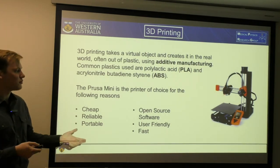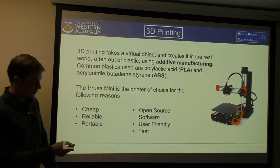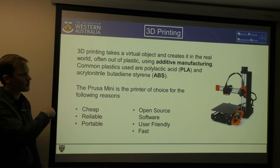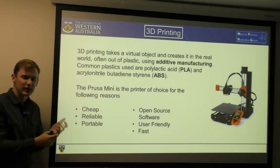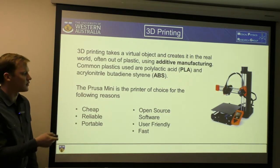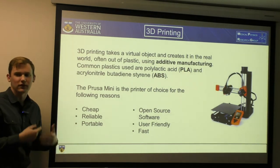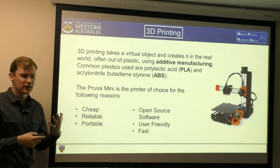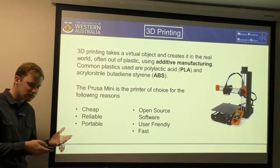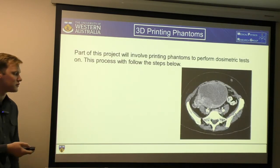Some of the problems with older printers are that — you see this bed here? Other printers, such as the one we currently have, require you to manually level the bed every time you want to use it, which can get very annoying and fiddly. This printer automatically does that, allowing for much easier use. And it's fast because it's small and lightweight, which is obviously very desirable in treatments.